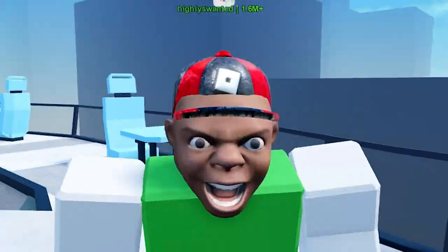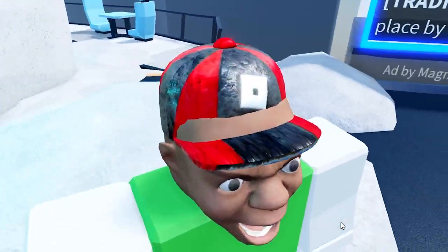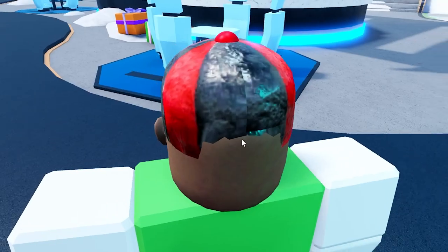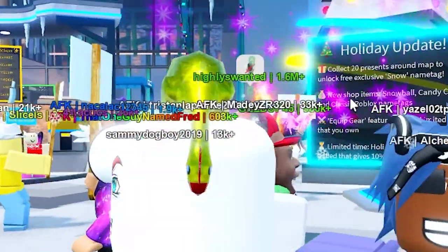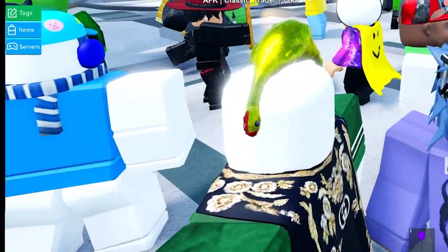If you wear these items in-game, they do have an interesting texture on them which makes them different from the originals. This one has a weird metallic-like texture on it, which is pretty interesting. The same goes for the other items — they all have this interesting texture that makes them different from the original item they're an exact copy of.